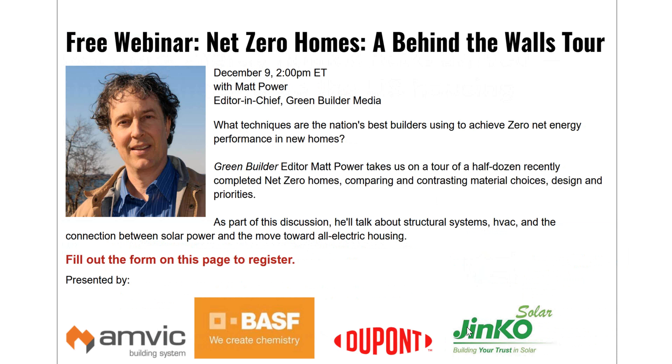Welcome to Wednesday. We're in the middle of a three-week run of Green Builder Media webinars. Today we're going to be taking a behind-the-walls tour of six different houses, comparing and contrasting material choices, design, and priorities. Our tour guide is Matt Power, editor-in-chief of Green Builder Media. It's largely because of Matt that Green Builder Magazine has been named Best Residential Trade Magazine for seven consecutive years from the National Association of Real Estate Editors.